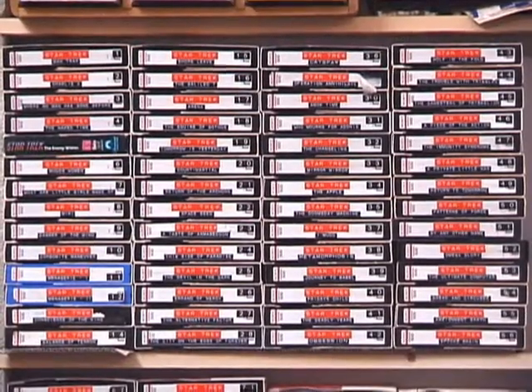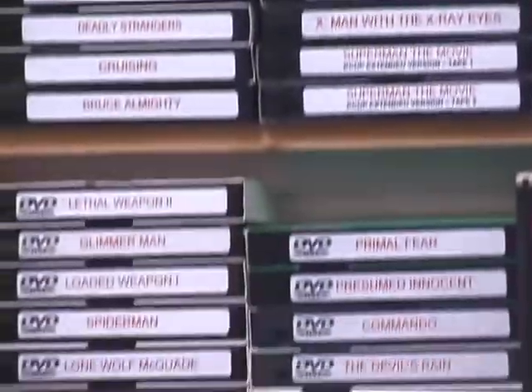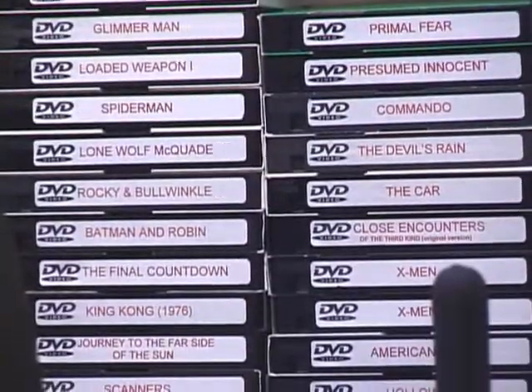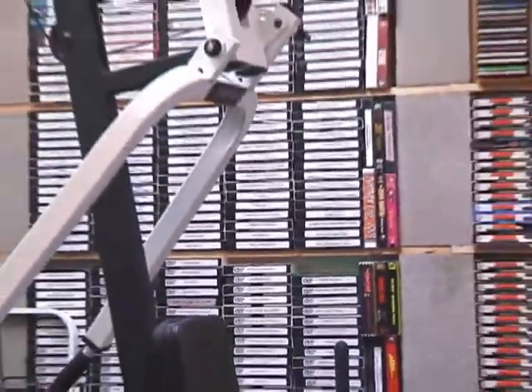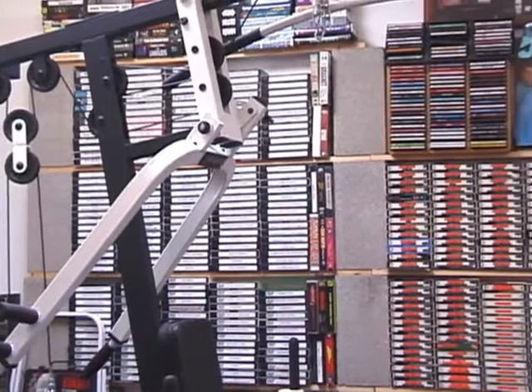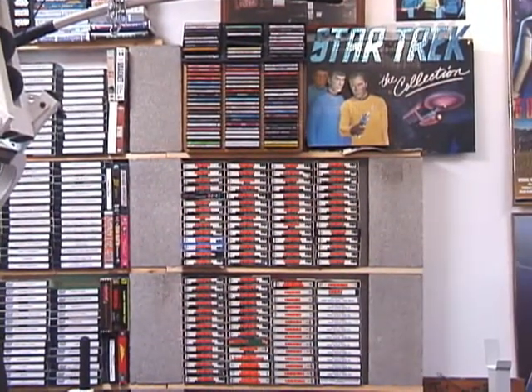I have to admit, even though I am a Beta collector, I also have a small VHS collection right over here. Many of these are recorded in Super VHS, some are off DVD, and I've got maybe 100 VHS tapes. Many of these came from trading over the years — when people could not dub to Beta anymore, I had to get them on VHS. Hence, a VHS collection.